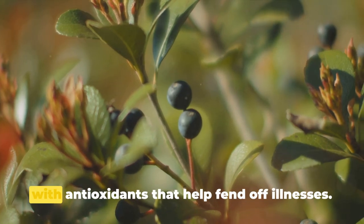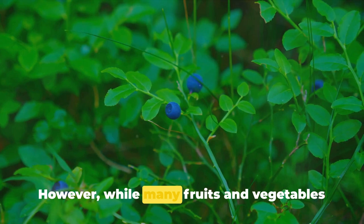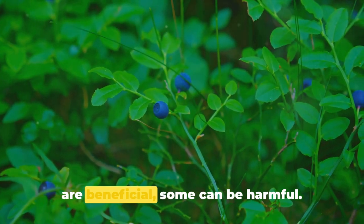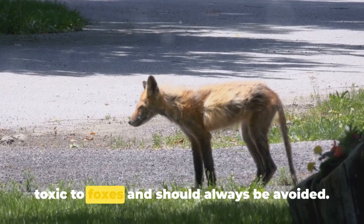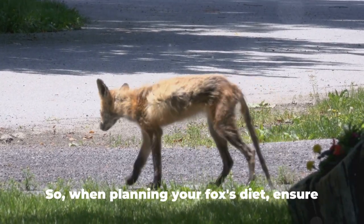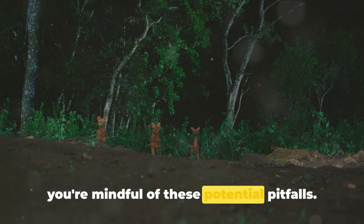Berries, too, are a great choice, packed with antioxidants that help fend off illnesses. However, while many fruits and vegetables are beneficial, some can be harmful. Grapes and onions, for instance, are toxic to foxes and should always be avoided. So when planning your fox's diet, ensure you're mindful of these potential pitfalls.